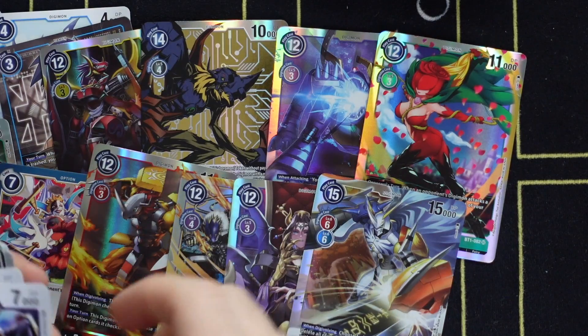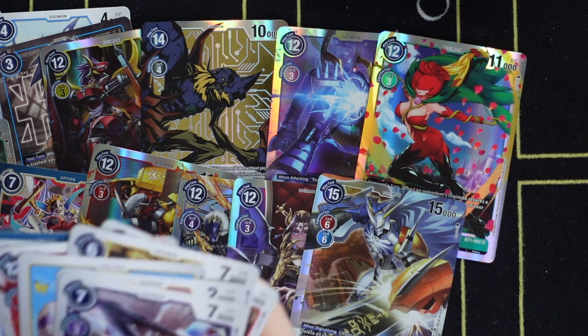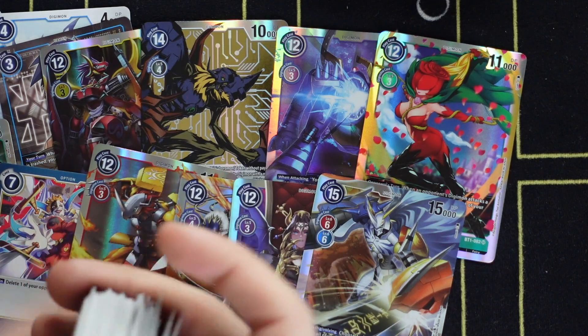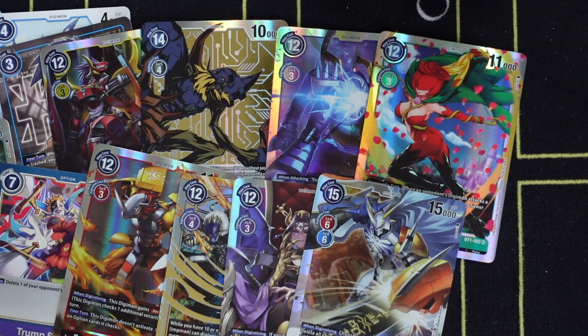This is an absolutely amazing box — this is what it's like to pull the stones. The best part of BT1 is that not only are the super rare cards valuable, but there are a lot of rares, commons, and uncommons that you'd be surprised to find out are over five dollars. If you bought yourself a BT1 box, go through the cards and figure out what you got, because there's a lot more than what meets the eye in this set.